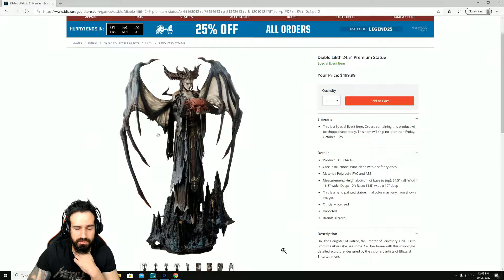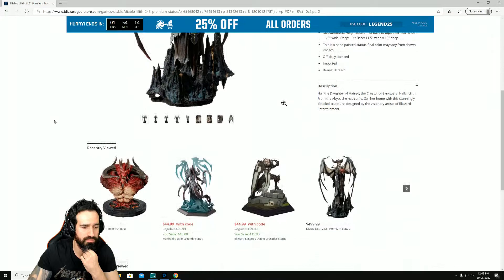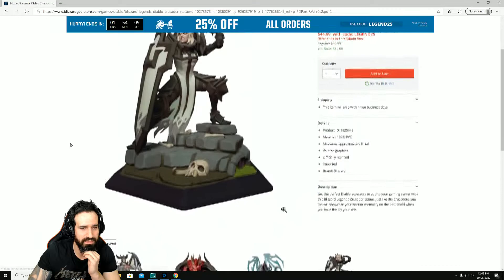That's just a measly $499 — I'm definitely going to be buying that in a moment. Wow, check that out people — another awesome figurine, another awesome collectible. While we're going through this let's see what else is available.